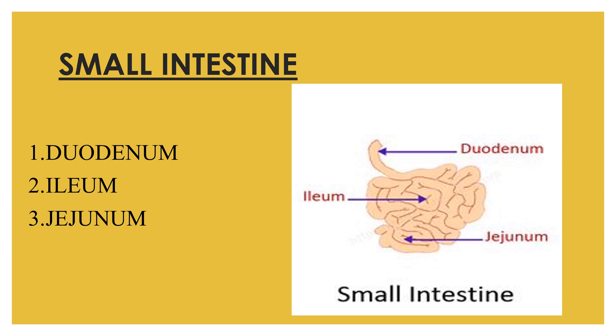The small intestine is made up of three segments: the duodenum, the jejunum, and the ileum. It is a 22-feet-long muscular tube that breaks down food using enzymes released from the pancreas and bile from the liver. Peristalsis also works in this organ, moving food through and mixing it with digestive juices from the pancreas. The duodenum is the first segment, largely responsible for the continuous breakdown process, while the jejunum and ileum are responsible for absorption of nutrients into the bloodstream.